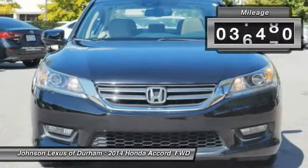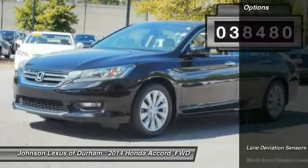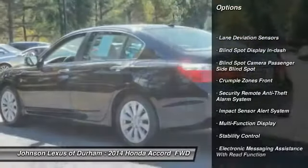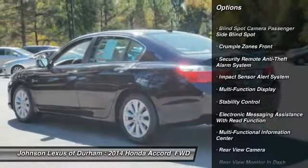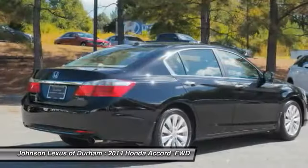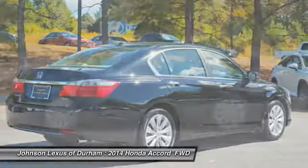This vehicle has less than 40,000 miles. Here are some of this vehicle's great options: traction control, stability control, power steering, cruise control, trip computer, child safety locks, fog lights, power brakes, power windows, and power door locks.